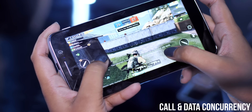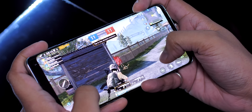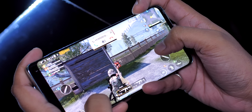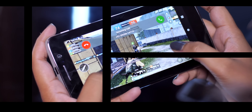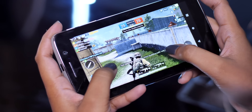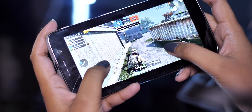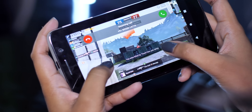There's also Intelligent Resource Management, which ensures a smooth and fluid gaming experience while also reducing power consumption. There are also network-related features: Call and Data Concurrency is super handy — when you're playing PUBG and receive a call, normally mobile data cuts off and the game pauses. The Helio G90T fixes this, keeping the game running smoothly even during a call.